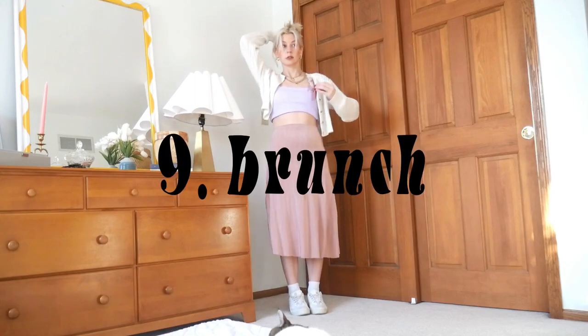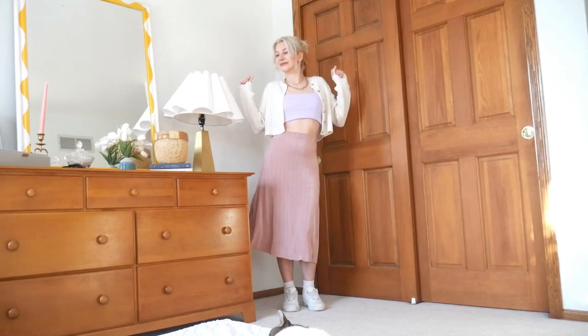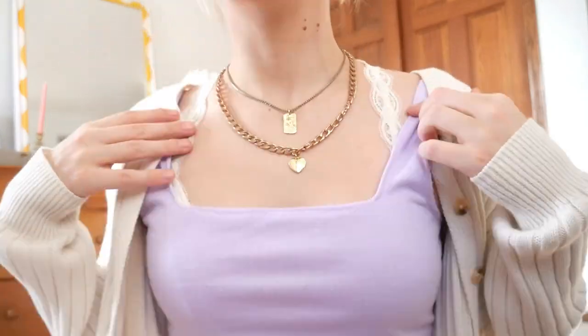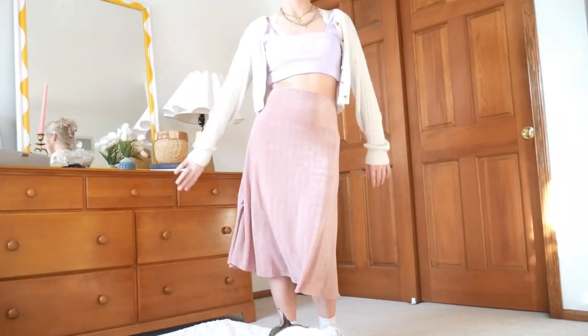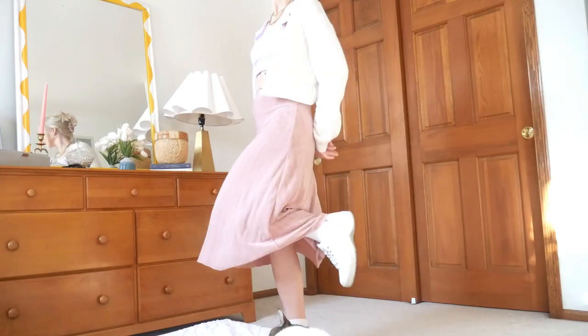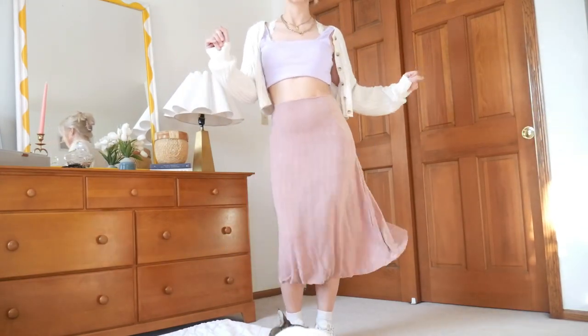Now we are moving into the food-centric date ideas, starting with a casual brunch look. I really wanted to use this skirt and tank top together for a pink and purple pastel look — we're giving soft, we're giving dreamy, we're giving pastel aesthetic blogger. To keep with that vibe, I chose this cream cardigan, but then to keep it nice and casual too, I went with white sneakers. I also tucked the tank top into my bralette because I wanted it to be extra cropped to create that strip of skin above the higher-waisted skirt — super easy, comfy, and stays in place.